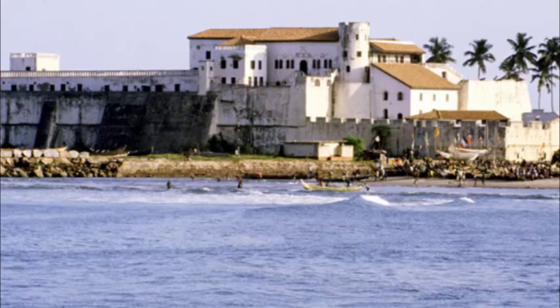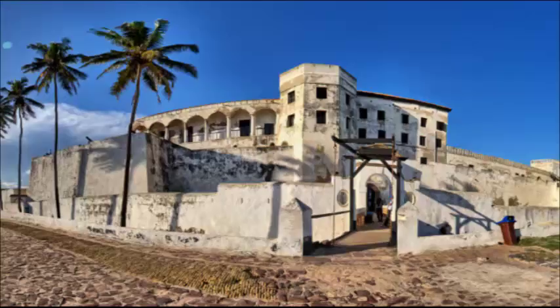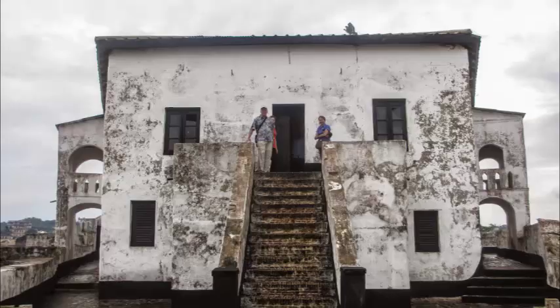In 1482, a year after their arrival, they built the first castle in Gold Coast called the Elmina Castle, which was also known as St. George d'Elmina, and a second one also known as Fort St. Anthony at Axim, a small fishing town in the western region.